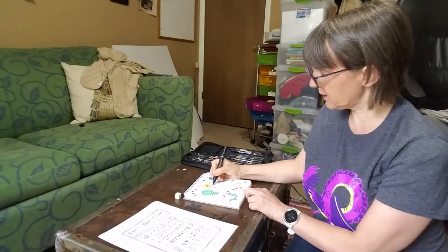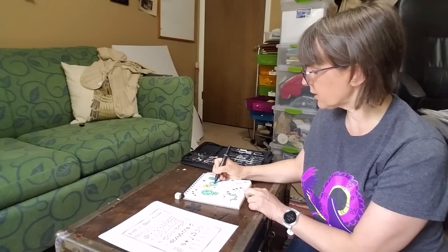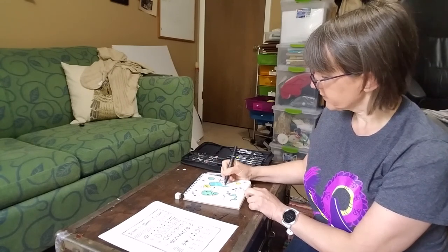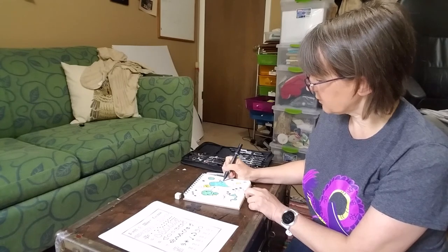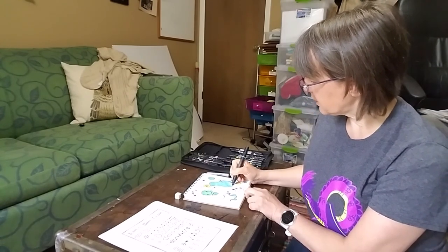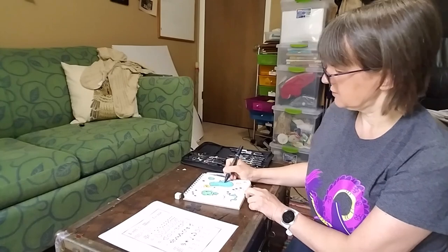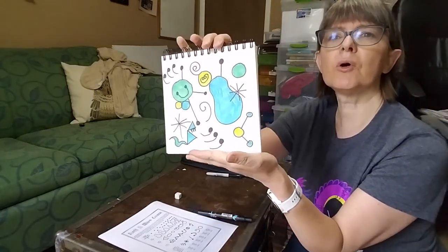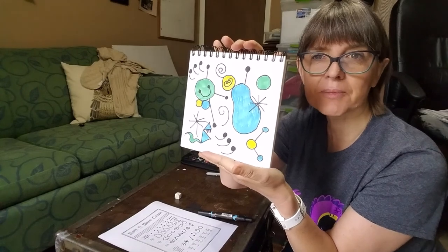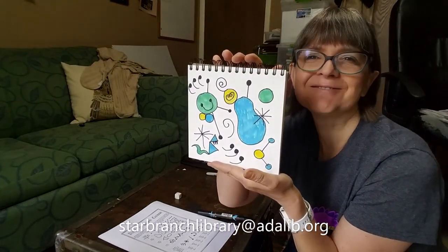I'm almost done and putting on my last touch of color. You can use any kind of marker, colored pencil, or even crayon for this — it doesn't really matter. I'm using marker because that's what I have here. I might want to add some more shapes later just for the fun of it. There you have it — that's kind of the basics. Here is the end result of my Roll a Miró. I hope you had fun with that. If you made your own little Miró, send me a picture at starbranchlibrary@adalib.org. Bye-bye till next time!